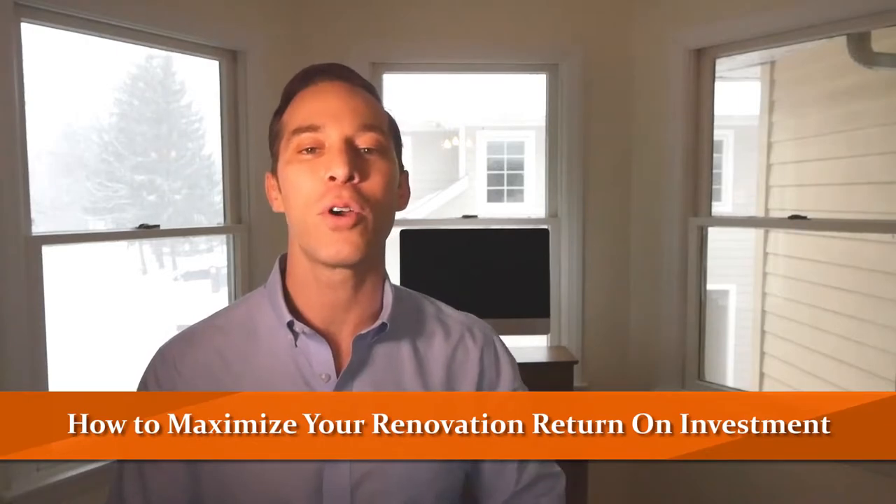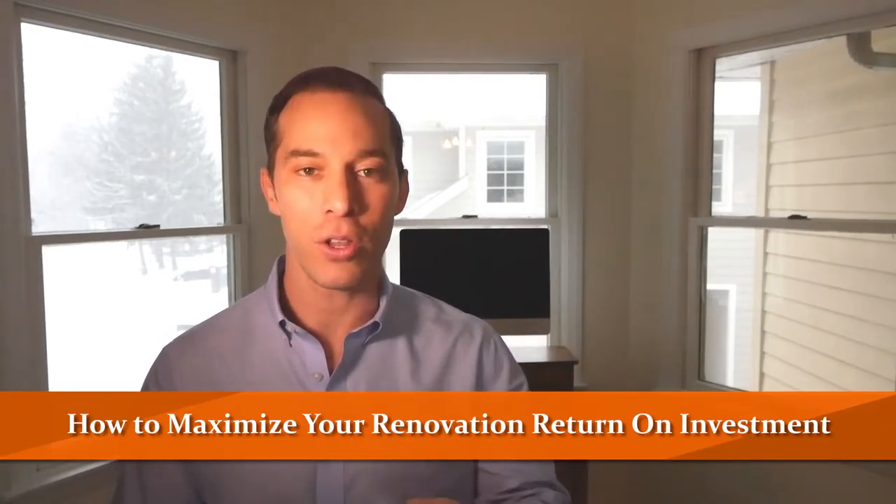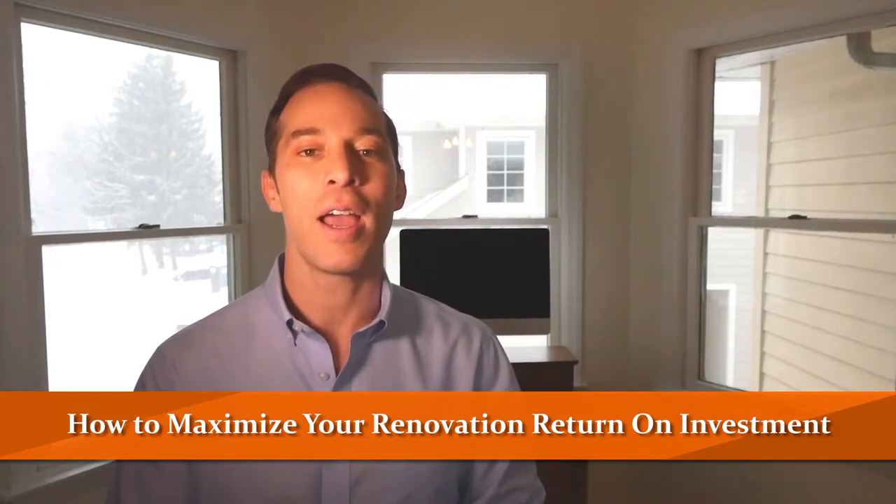So today I'm going to focus on the top three renovations that I would recommend for sellers to increase their bottom line and receive the maximum return on investment. And as you probably noticed, there's a blizzard behind me — another one.